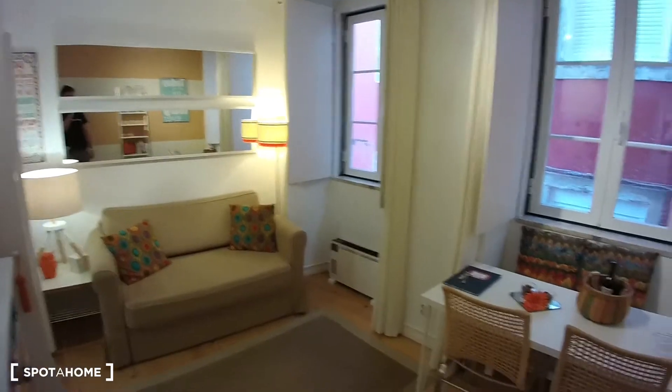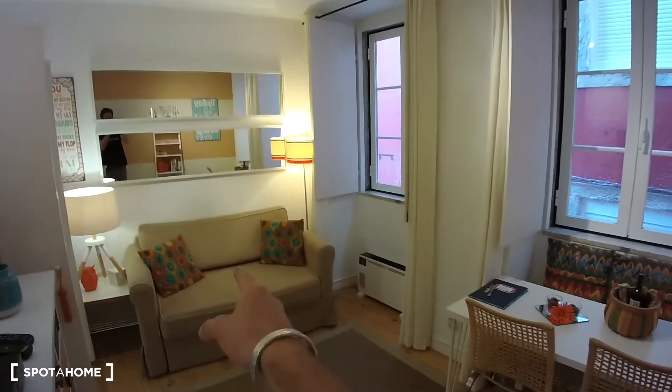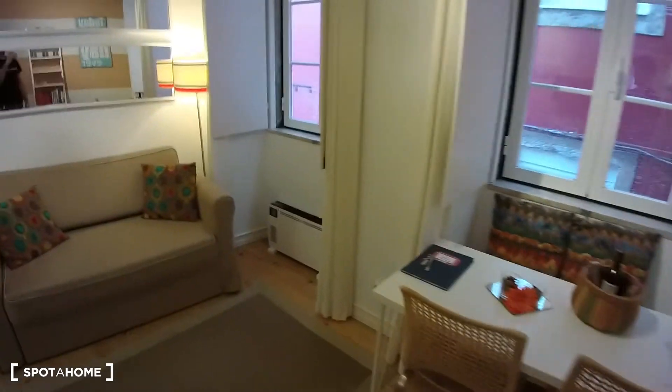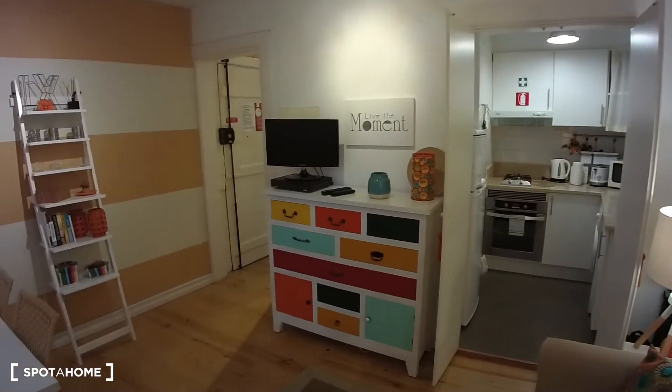I'm starting from the living room. As you can see, the living room is equipped with a big couch. We have two lamps and a dining table in here. The opposite overview of the living room would be like this.